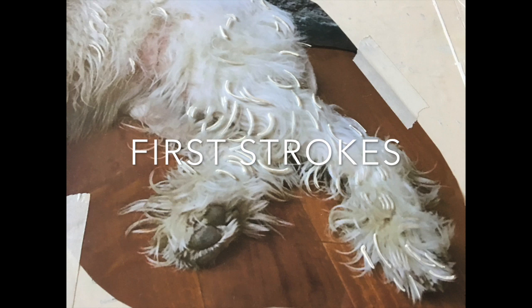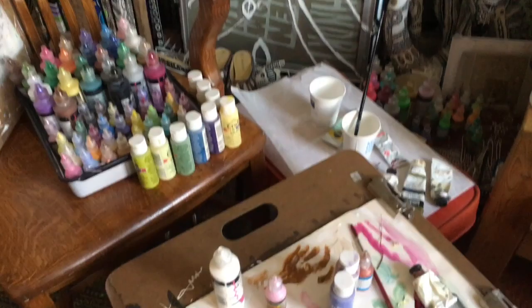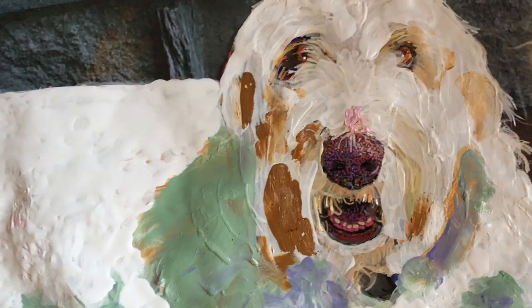Bianca was painted using acetate as the canvas and the paints are acrylic and dimensional. I paint on both sides, and it's based on a photograph for detail and accuracy — and that's her.